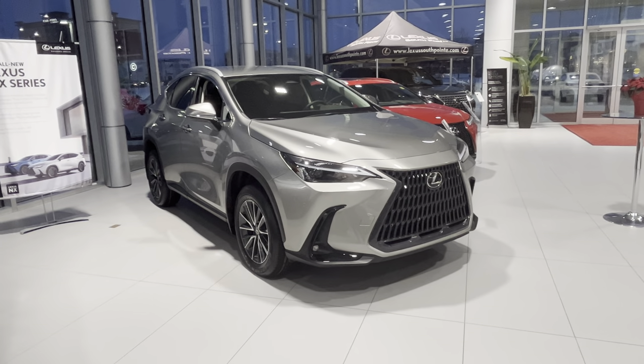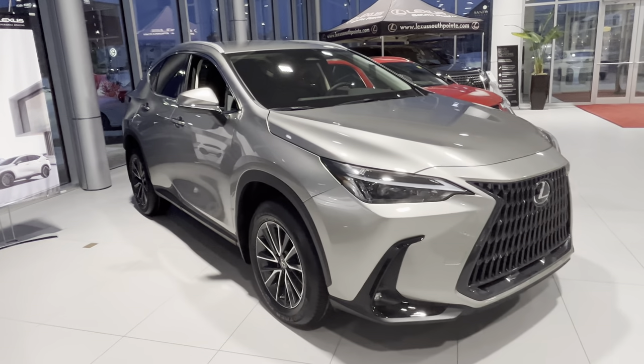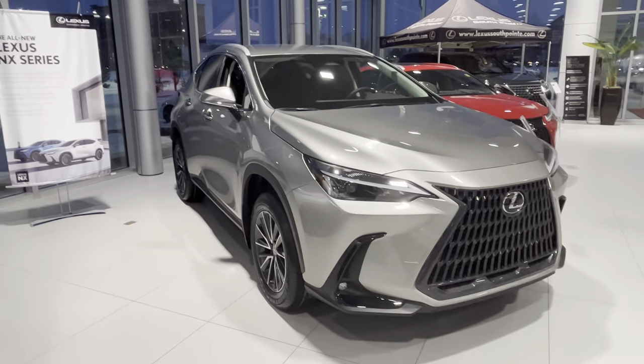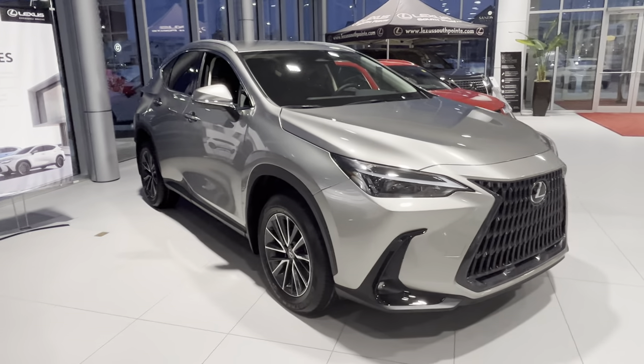Hey everyone, this is Roman with Lexus Southpoint. I just want to do a quick video walk around of this 2023 NX 250. It's in atomic silver with a black leather interior — this is essentially the lowest grade you can get for the NX.